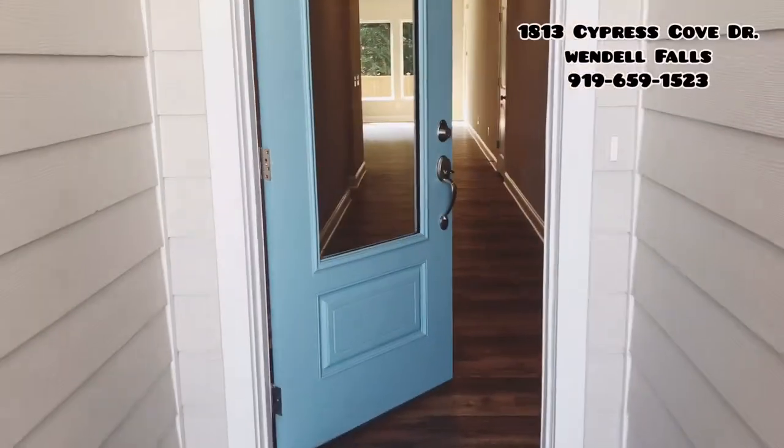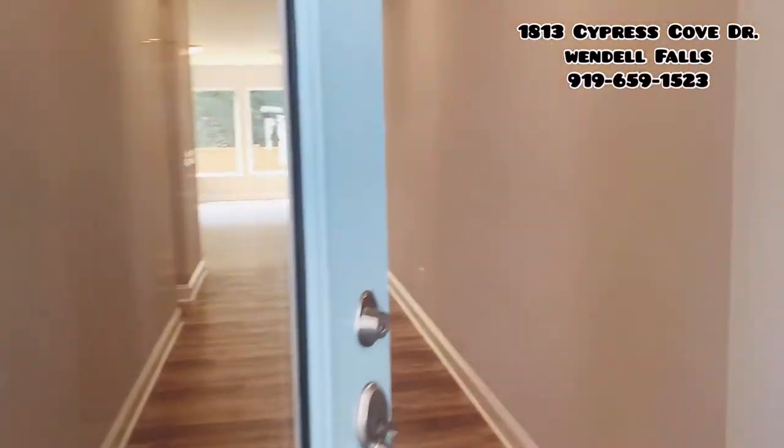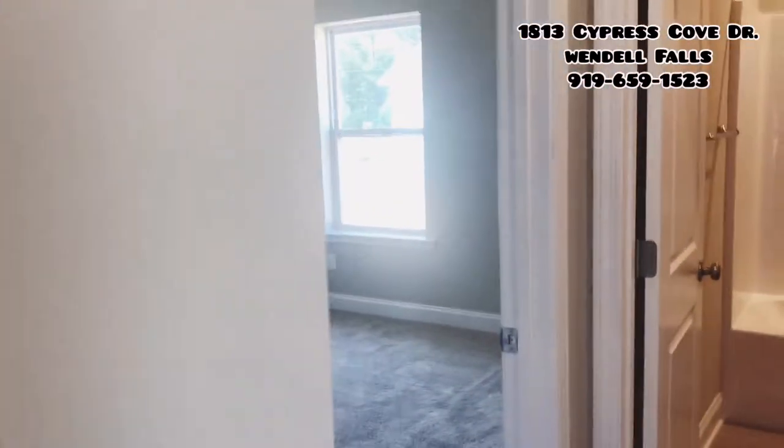Hi friends, Lauren here with David Weekly Homes at Wendell Falls, here to give you a video tour of our featured quick move-in of the month. And yes, I'm hanging out in the walk-in pantry. Quick video tour of our Sweet Briar single-story ranch.